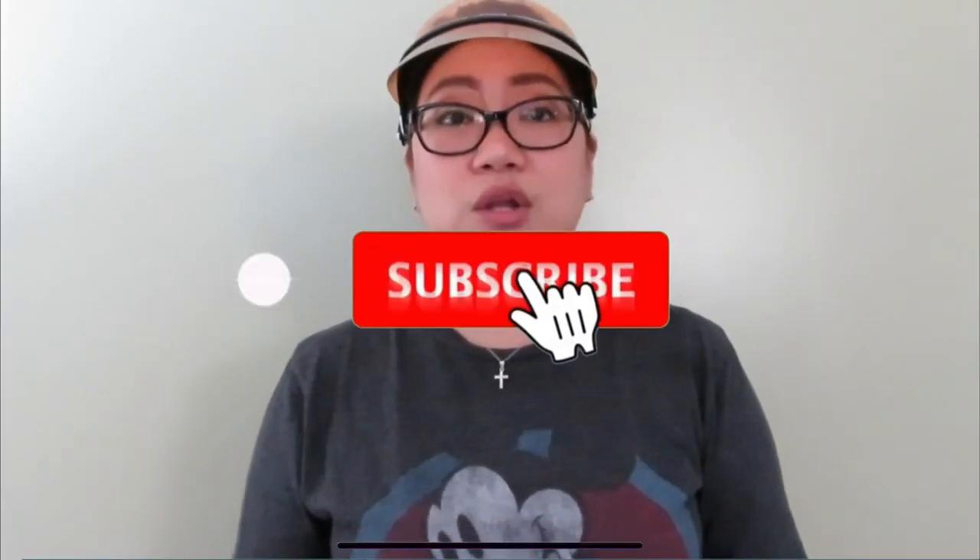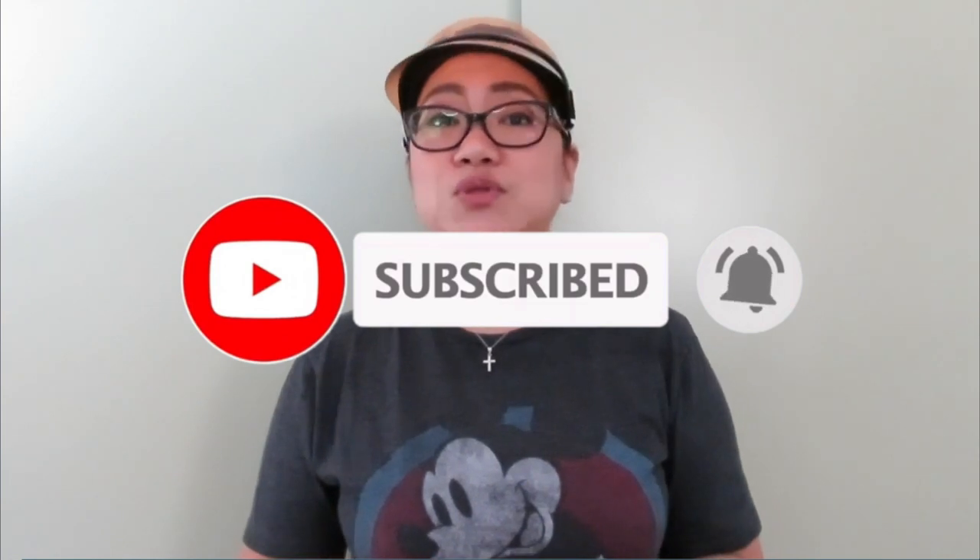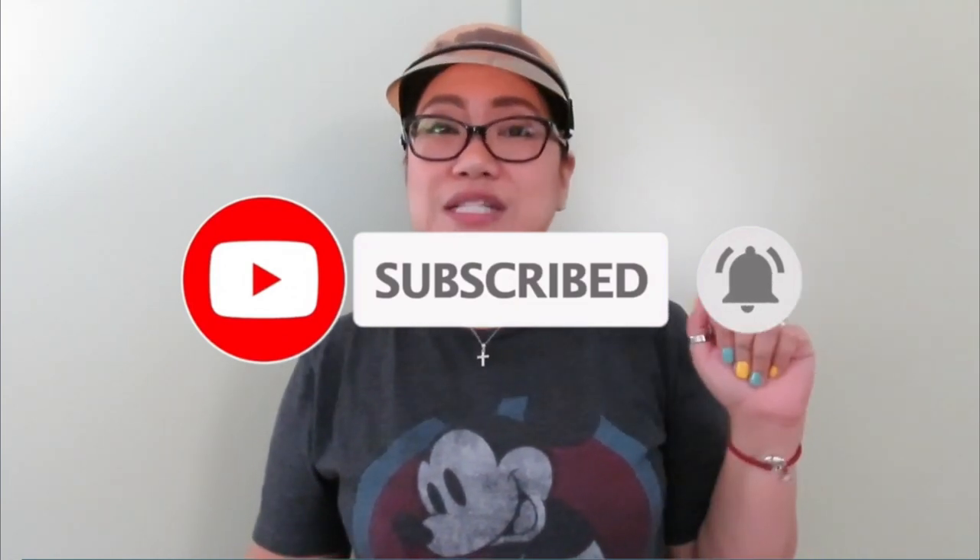That's all for today's video on the Dior Club One Visor! If you have any questions about the Dior visor, please leave them in the comment section below and I will answer. Please make sure to like this video, subscribe to my channel, and hit that notification bell so you won't miss any of my future videos. Thanks for watching, guys — bye!